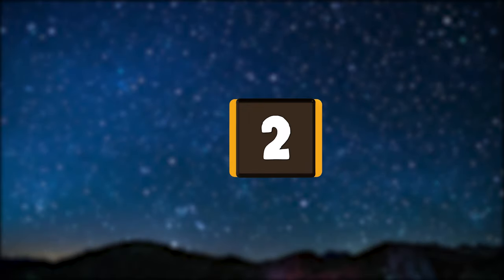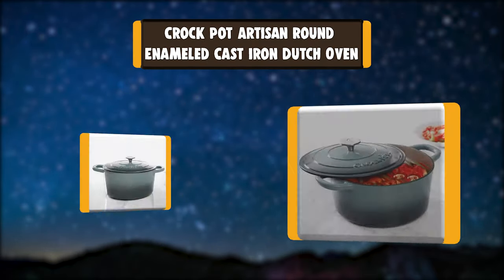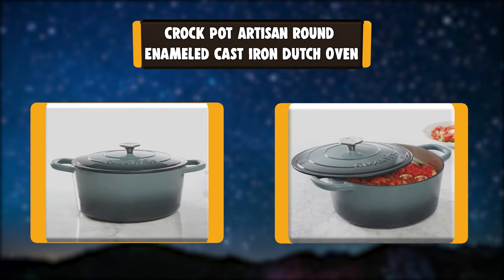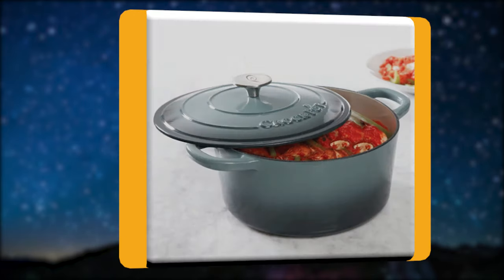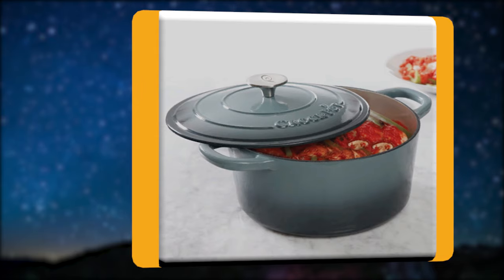Number 2: Crock Pot Artisan Round Enameled Cast Iron Dutch Oven. Gibson Home presents the 7-Quart Slate Grey Artisan Crock Pot Cast Iron Dutch Oven with a non-stick surface, ideal for delicious dinners for any occasion. The original slow cooker features a self-basting lid, which creates a continuous basting environment.